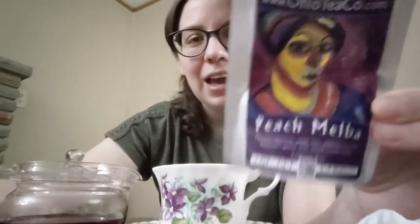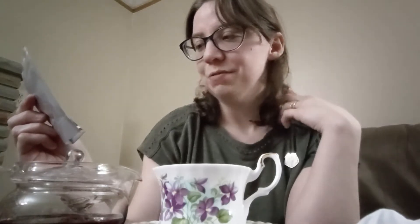It is Ohio Tea Co.'s Peach Melba Tea. A Peach Melba is a cooked peach sauce with raspberries to serve over ice cream, and that's what this tea tastes like - completely amazing. So it has peaches, hibiscus, apple bits, elderberries, and sunflower petals, and peach cream flavor. It is an herbal tea.